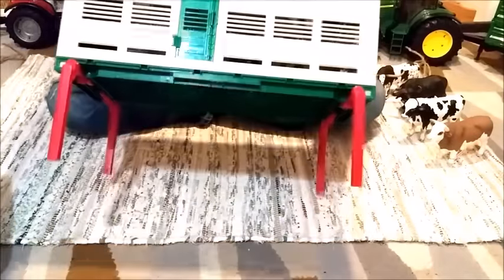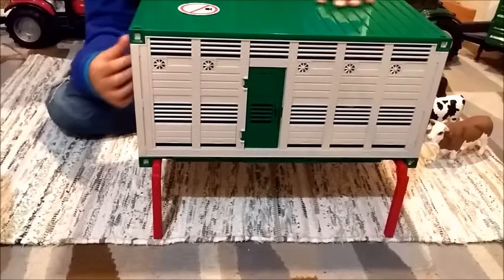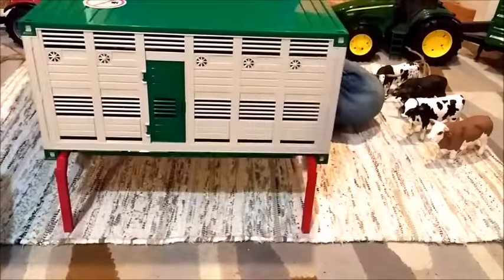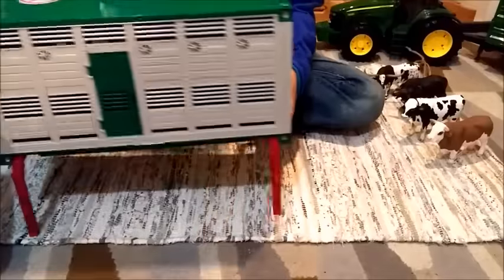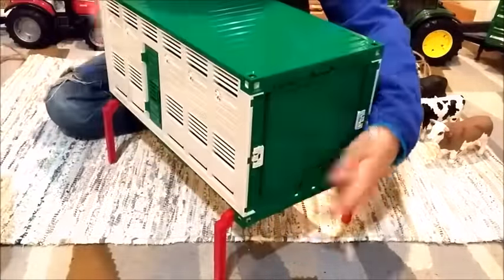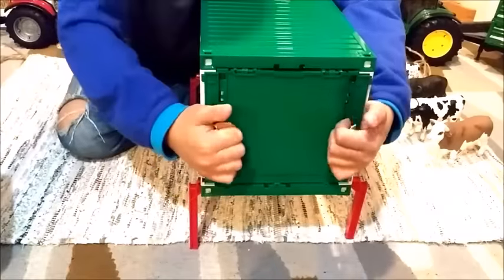And then you can stand it up like this — it looks like a little cattle house. Another feature is that at the back of the truck and the cattle house, you can actually open these two sides.